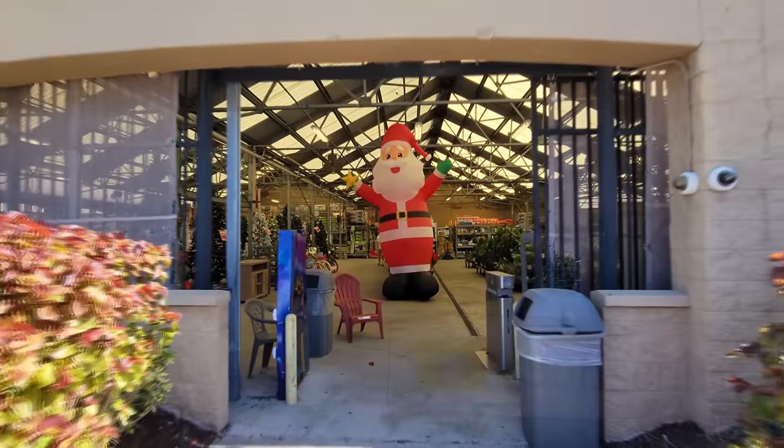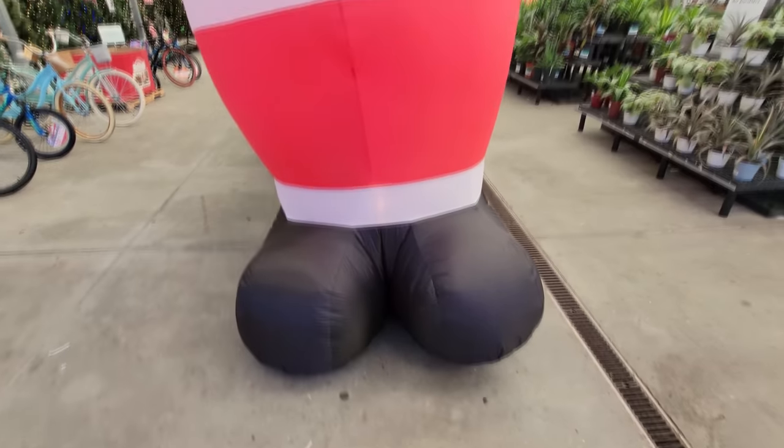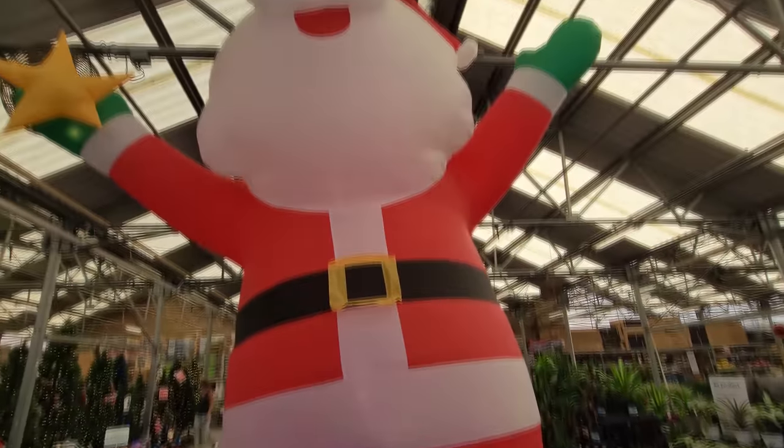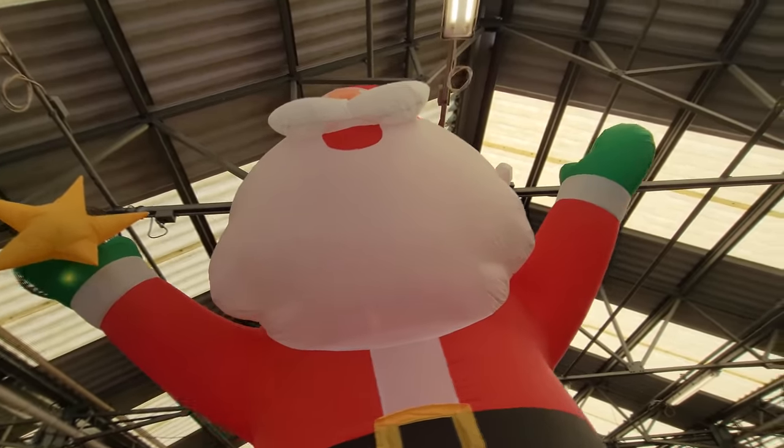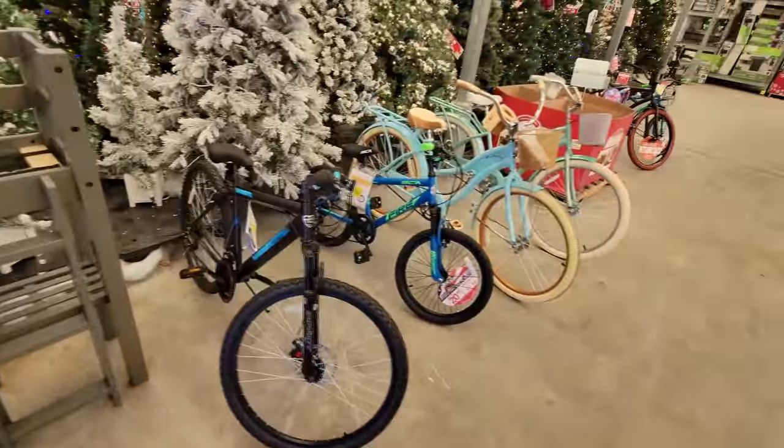Right through this door where I can see an enormous Santa waiting to greet us. Look how enormous this thing is. He's got to be at least 12 feet tall. Look at all these awesome Christmas trees, and I love how they have the bikes surrounding the trees.